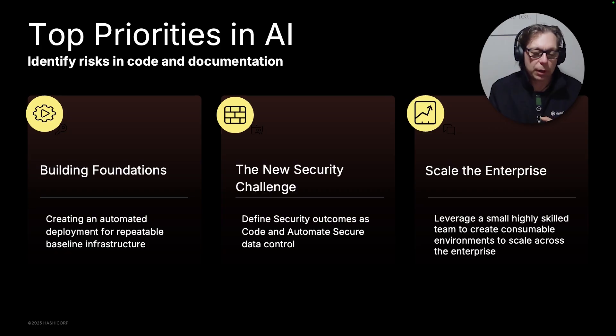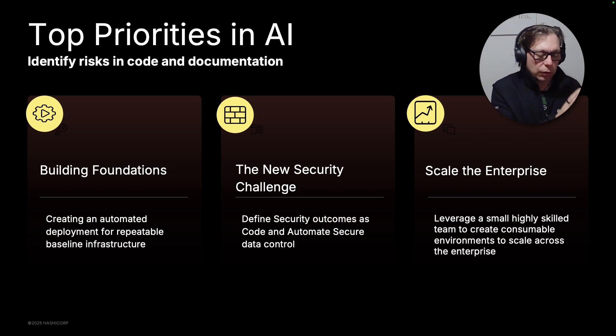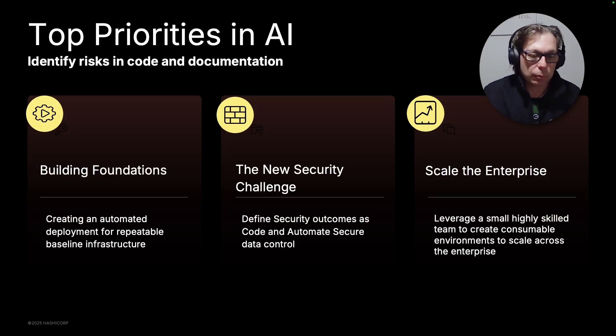HashiCorp has a suite of products to solve those problems. In the building foundations component, we worked with Microsoft and built the Azure Verified Modules, which use pre-built, well-architected best practices in repeatable constructs so organizations can just consume those modules and get started quickly. For the new security challenge, Vault offers the ability to do dynamic things to solve the confused deputy problem. And for enterprise scale, you can use the HashiCorp Cloud Platform's private module registry — highly skilled teams build the modules and lesser teams can run and stand them up quickly, giving you scale across the overall project.